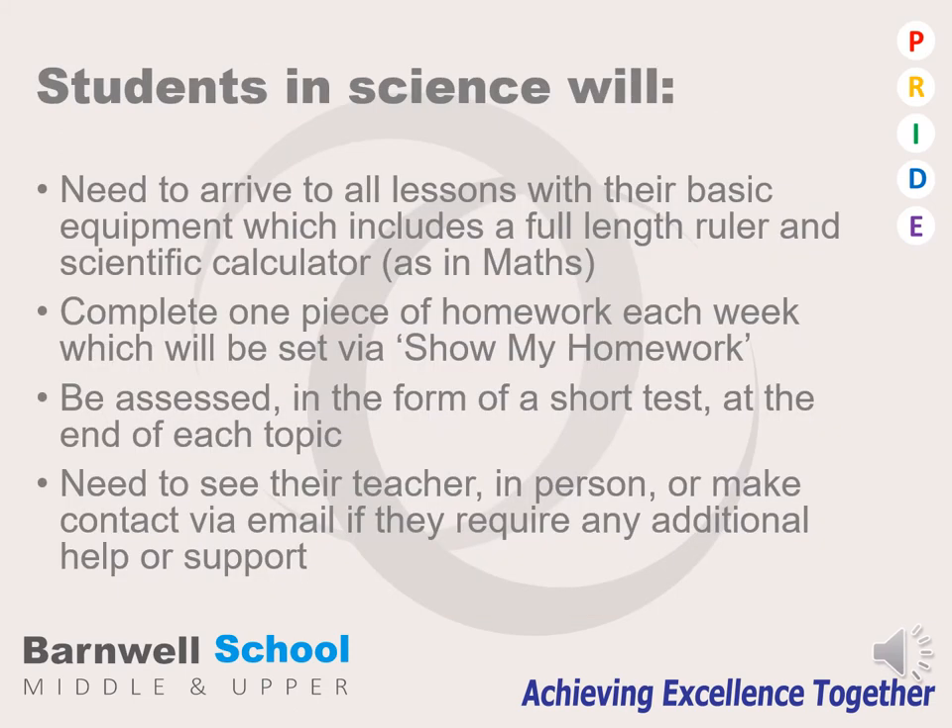Students in science will need their basic equipment with them every lesson. This includes a full length ruler and a scientific calculator, the same that will be used in maths. Students will be expected to complete one homework task each week, which will be set on Show My Homework.